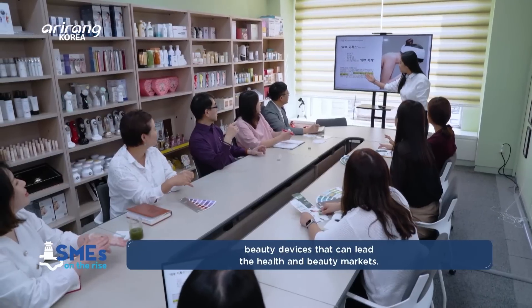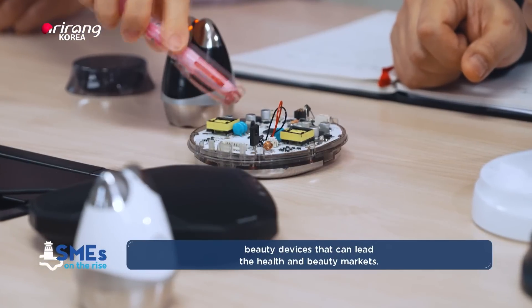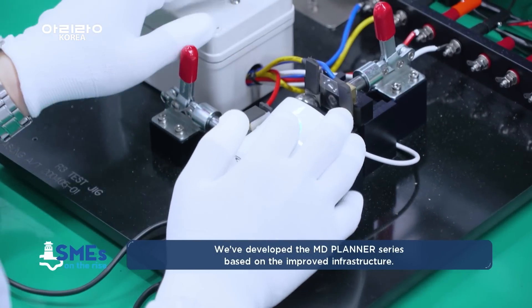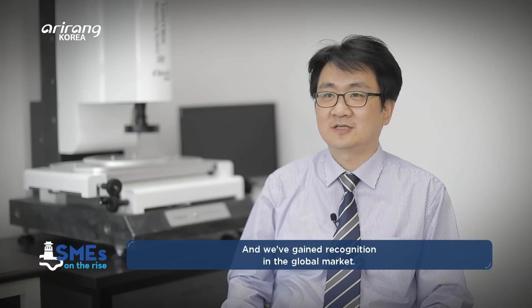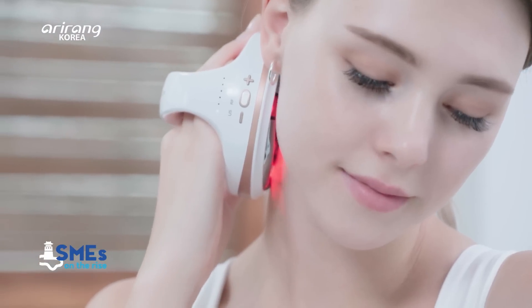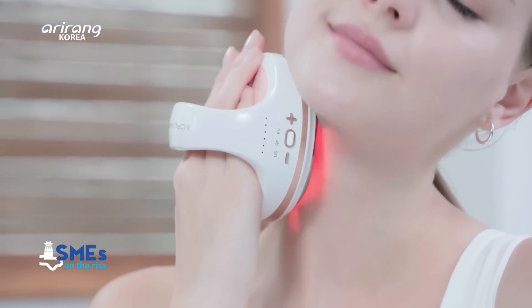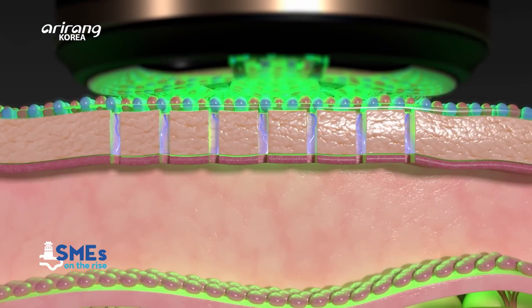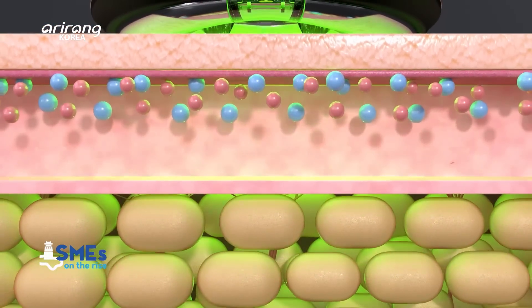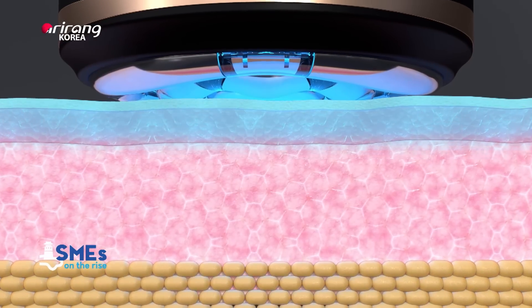The NutriCare Beauty Device Research Laboratory is developed by R&D. MD Planner B11 is a device that can be used conveniently at home, and it helps people keep in shape. It can provide five different effects, which are ultrasonic, high-frequency, EMS, galvanic, and LED treatments.